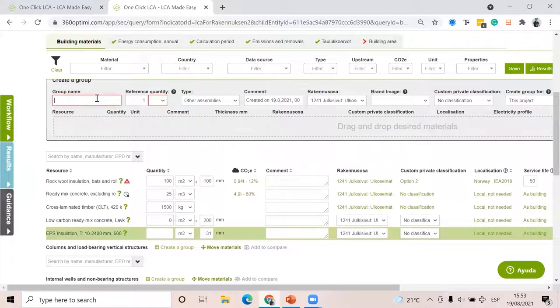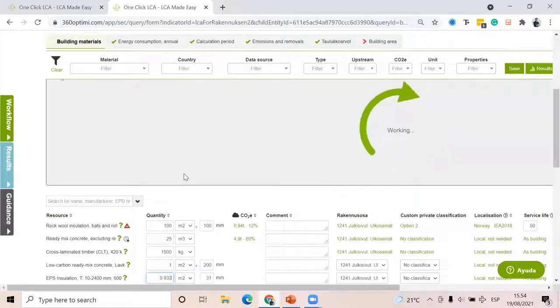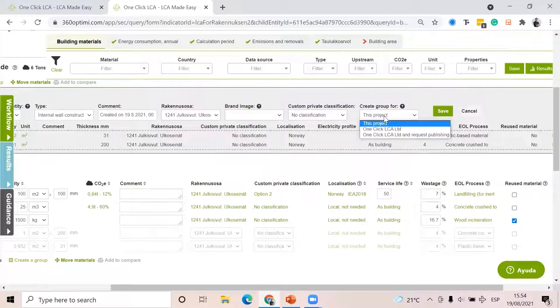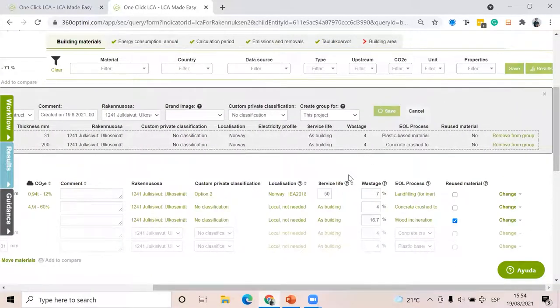I'll call this group the way my company calls it internally — let's say 'Internal Wall 6.' I know that to make one square meter of this wall I need one square meter of the concrete and 0.932 of the EPS insulation. I drag and drop the materials into the group and say this is an internal wall construction. I can add a comment. Then I can save this for my organization, meaning in all my projects I can use this private construction — saving significant time.